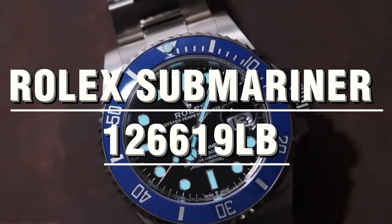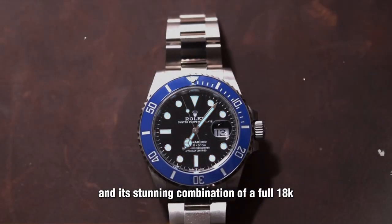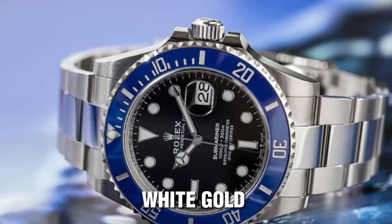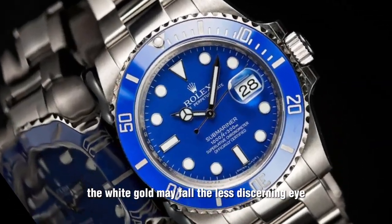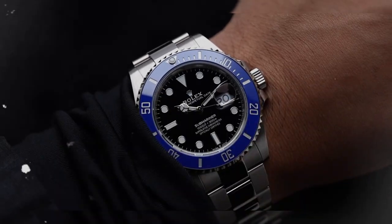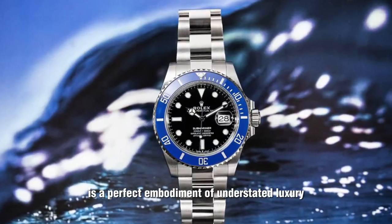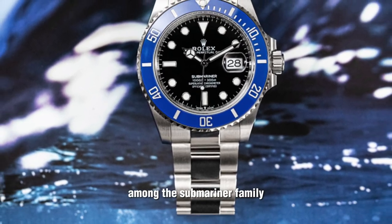Rolex Submariner 126619LB — White Gold Smurf. This watch was originally released in 2008 to mark Rolex's 100-year anniversary, and its stunning combination of a full 18K white gold case and bracelet instantly caught attention. Contrasting with the white gold, the bright blue dial and Cerachrome bezel earned it the nickname Smurf among collectors. The white gold may fool the less discerning eye, but those in the know will recognize its true beauty and value. The 126619LB is a perfect embodiment of understated luxury, with a current retail price of $42,000, reflecting its exclusive status among the Submariner family.